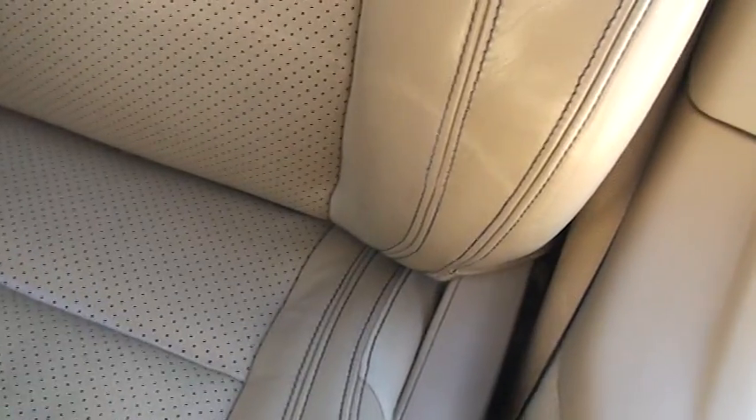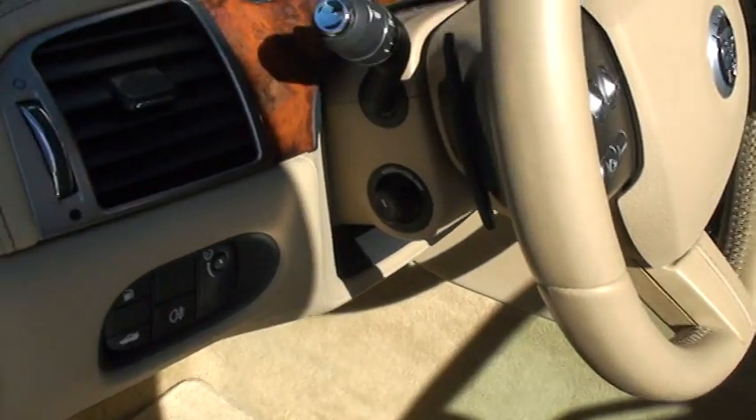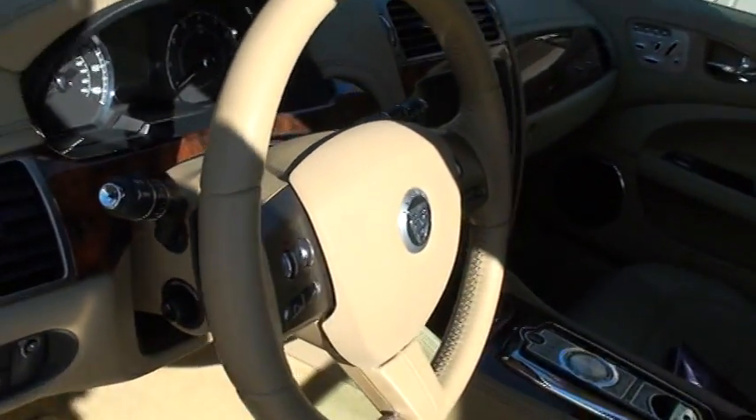The leather is in excellent condition. As you can see, there's no sign of excessive wear or stains or anything. The car still smells new. Got clean carpets and floor mats. It's got the power tilt, paddle shift, six-speed automatic transmission.